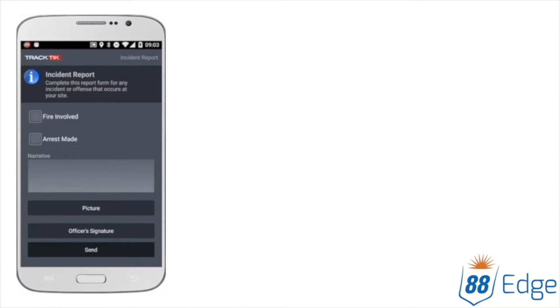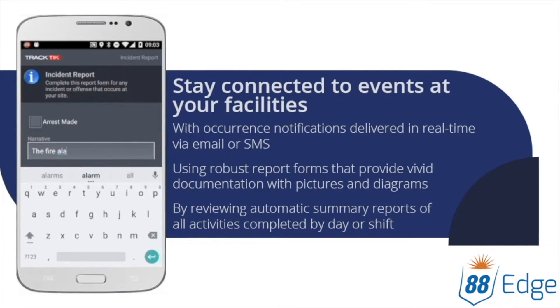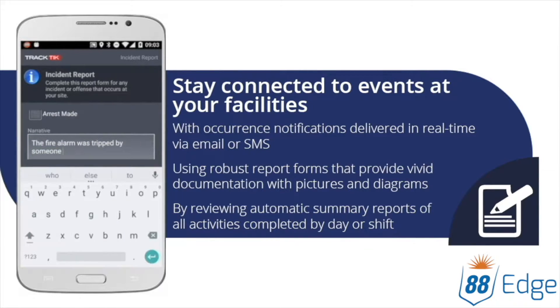Upgrade to reporting that virtually takes you to the scene of the incident. 88Edge's mobile reporting allows information to seamlessly travel from an officer's device to your dashboard. A robust suite of fields including pictures and diagrams ensures that critical details are captured.